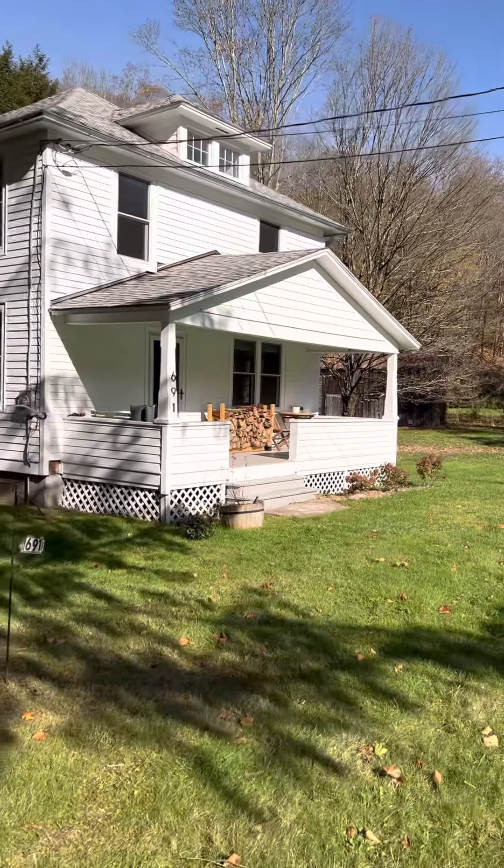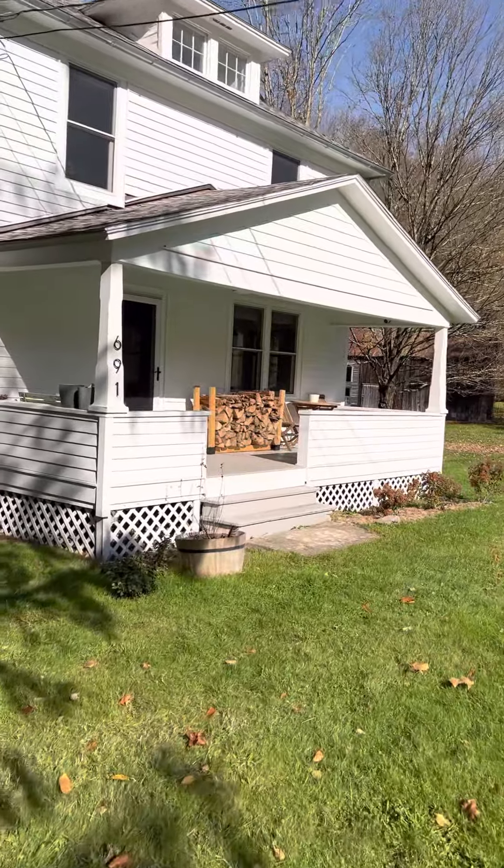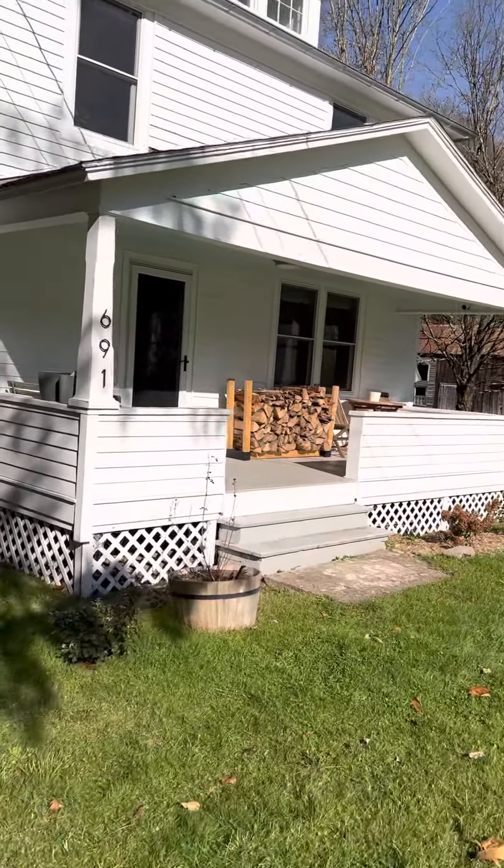Hey everybody, it's Eric Freeland from Country House Realty bringing you my new exclusive in North Branch, New York. It's about four and a half miles from Calicoon.